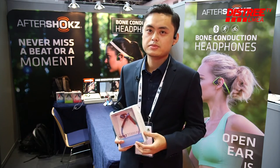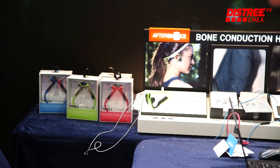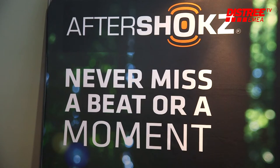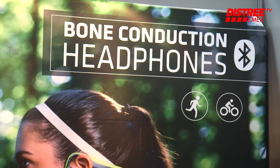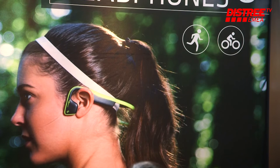The sound transmits through your bones so that when you're running or biking you can still hear the sound. You can be aware of your surroundings so that you will know if there is a car behind you. That will be really safe.